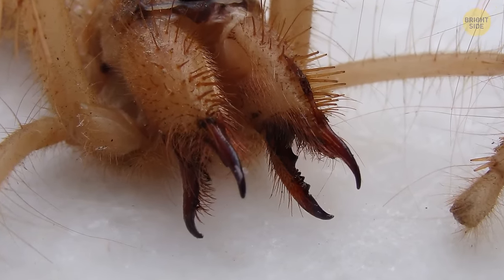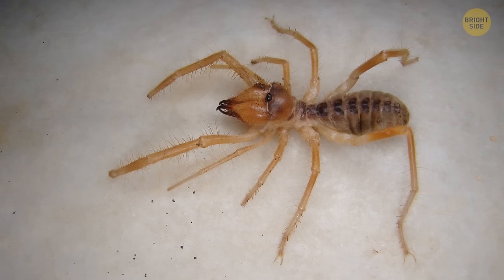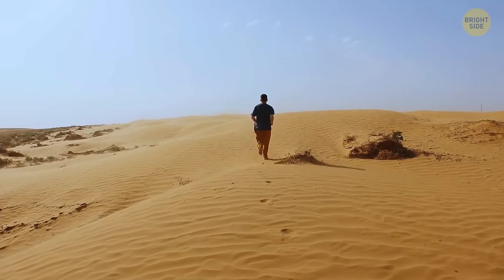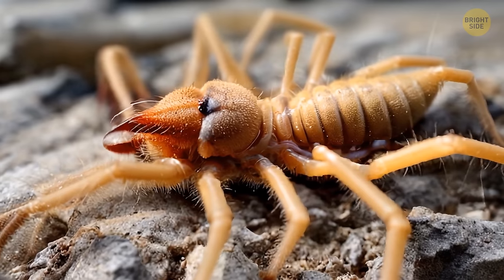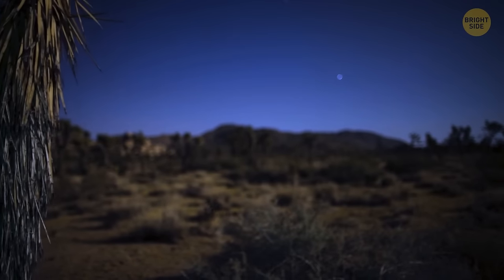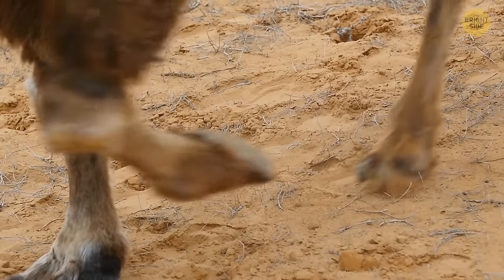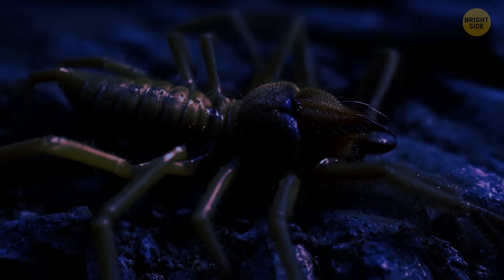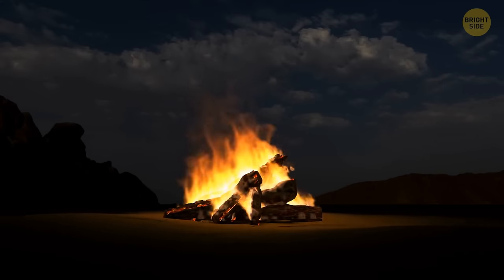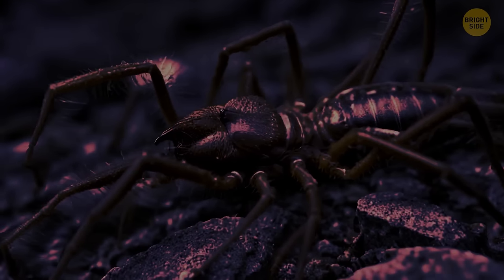The camel spider likes to bite and is fearless and pretty aggressive. It preys on insects, lizards, rodents, and small birds. It can move at a speed of 10 miles per hour — for its small size, this is very fast. Most often found in the deserts of the Middle East, they also live in Mexico and the southwestern U.S. These runners are nocturnal and try to avoid the sun, always hunting your shadow. They got their name because they often hide in the shadows of camels. At night, they'll also run toward your fire. Some species make a hissing sound to scare enemies away.